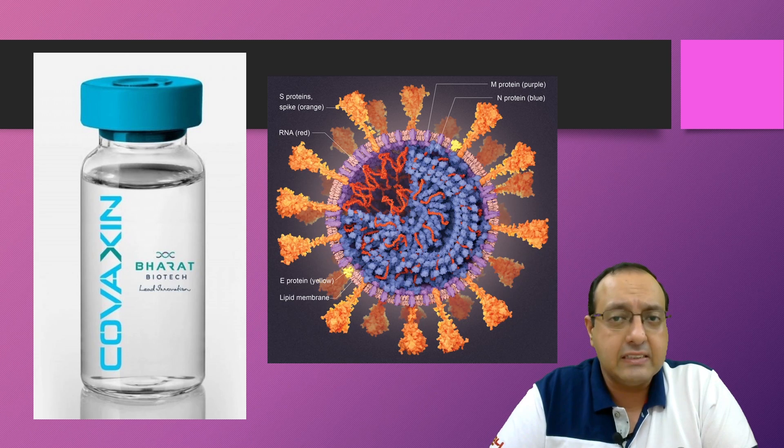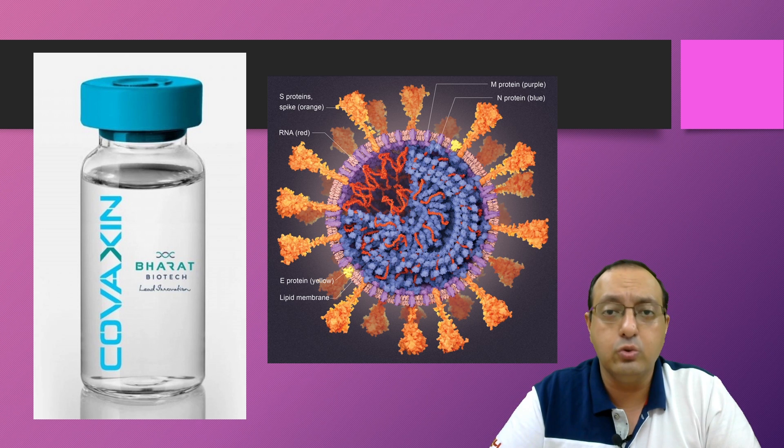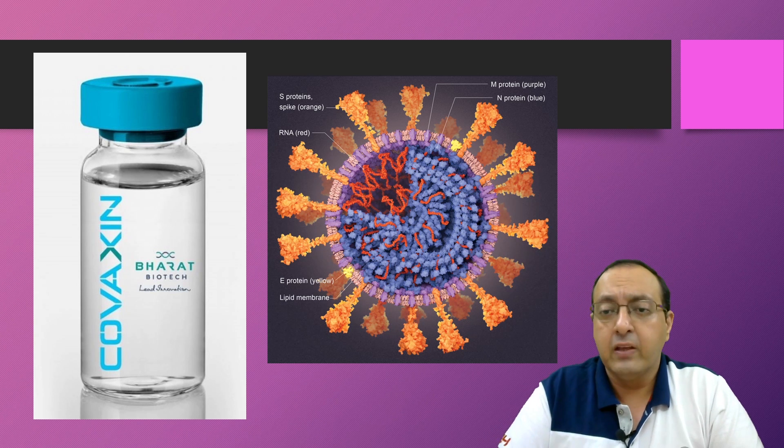Covaxin is an inactivated vaccine, or inactivated virus vaccine, where a weakened or dead virus is used to trigger immune response. This is the coronavirus.